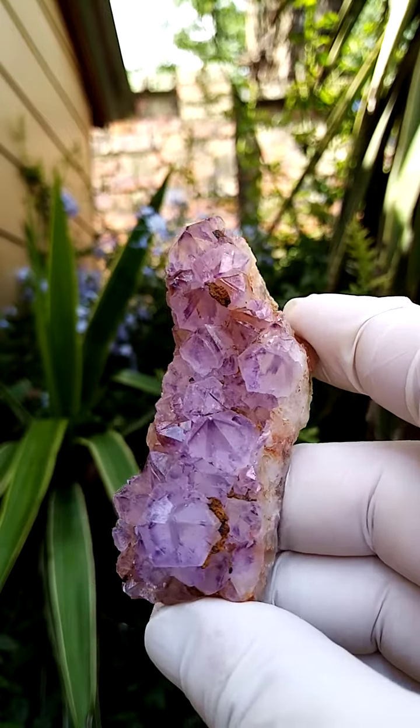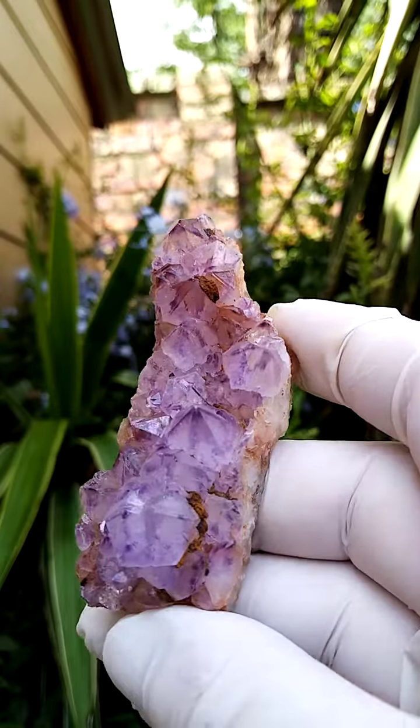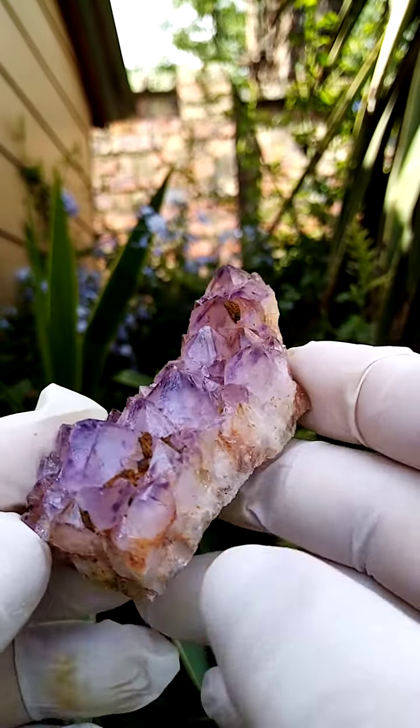Lesser known material. This would be from the late 1990s when this material came out.